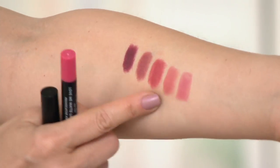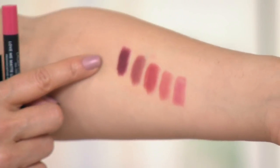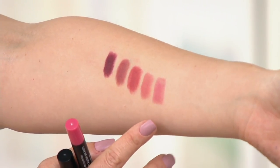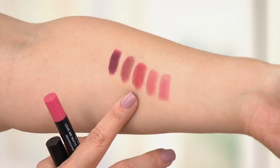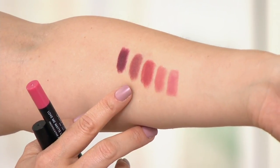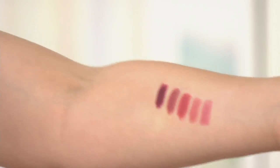What we have is provocative pink, which is a beautiful earthy pink. We have mauve desire, which is a cool pink — so pretty. Then there's guava lust, which is a pink peach. Then we have plum affair, which is a really deep berry. And then we have the coffee cravings.